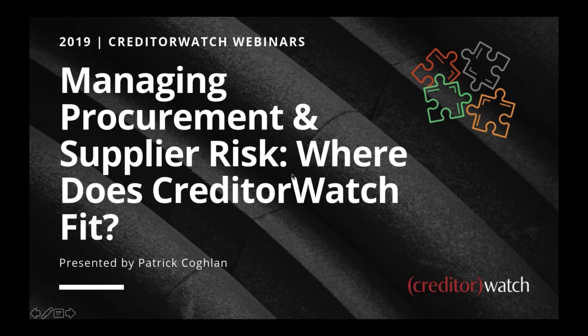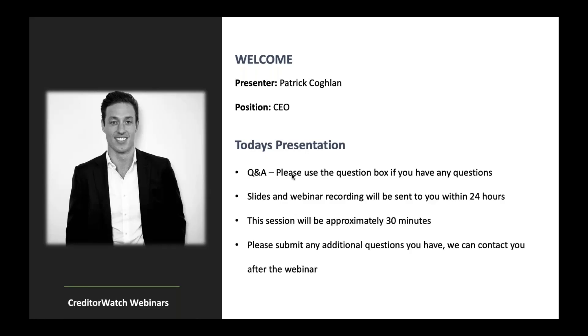Thank you everyone for joining us today. Today's webinar is Managing Procurement and Supplier Risk — where does CreditorWatch fit? My name is Patrick Coghlan and I'm the CEO. A little bit of housekeeping before we get going: you can ask questions along the way using the Q&A box in the GoToWebinar control panel. We're recording this presentation, so the slides and the recording will be sent out. We'll go for about 30 minutes, and if you have any additional questions, don't be afraid to call through or send emails through at a later date.